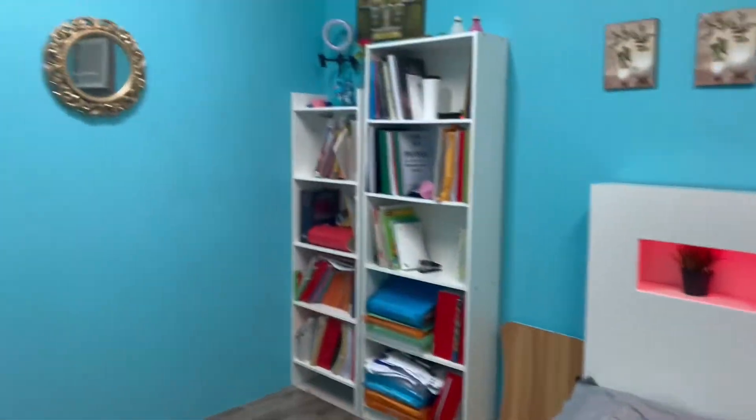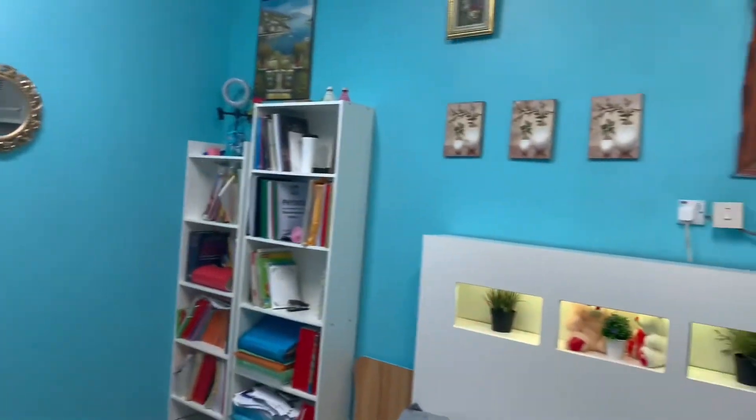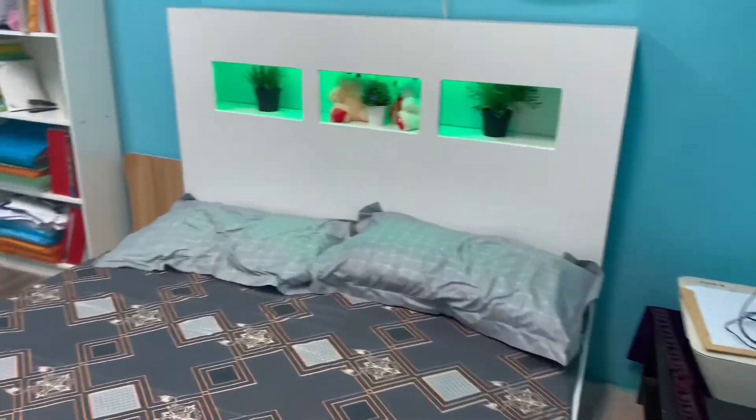It also has two shelves — one is mine and one is my sister's — and we collectively share this room.